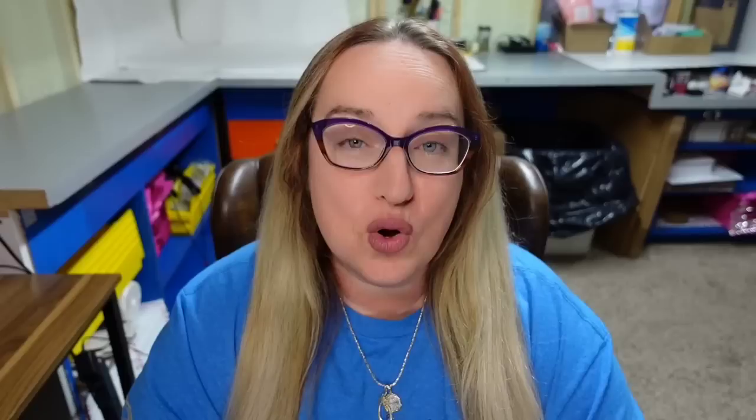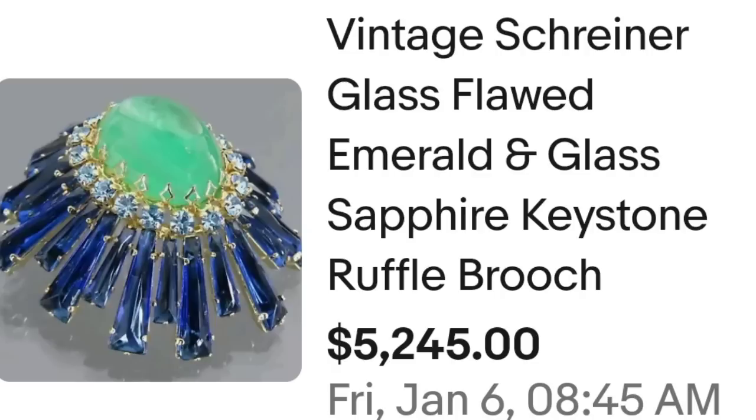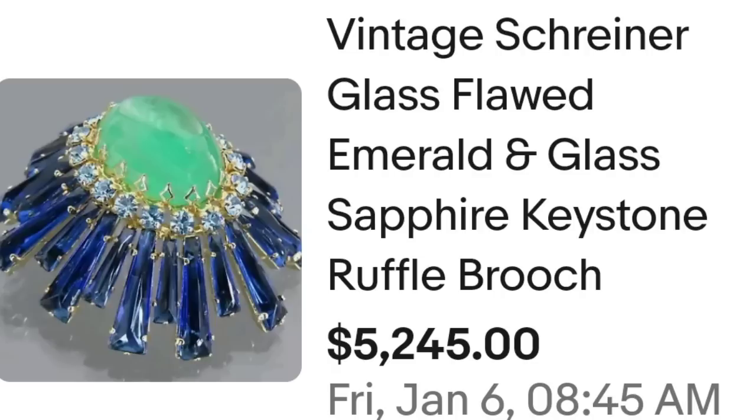Now our highest Schreiner brooch — another ruffle brooch that sold for over $5,000. This is a vintage Schreiner glass flawed emerald and glass sapphire keystone ruffle brooch. It is flawed and it still brought over $5,000 — sold for $5,245. I think I can see the crack on the top of that middle green stone. Even flawed, it brought over $5,000.